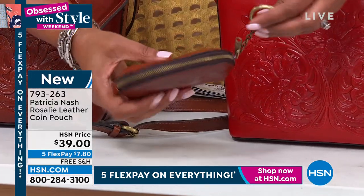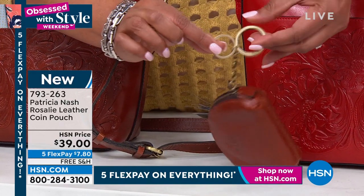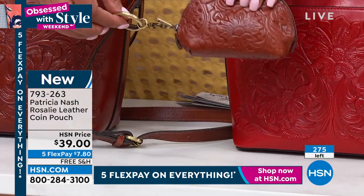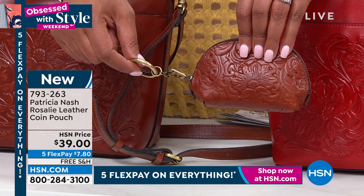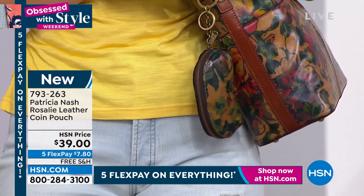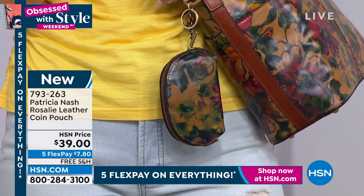So if you're one of those that keeps losing their car key, that's also a great thing — you will find your key to your car with this. I lose everything. I've seriously left my cell phone in the refrigerator. So it's $7.80 to get home the coin pouch. It's all 100% genuine Italian leather.